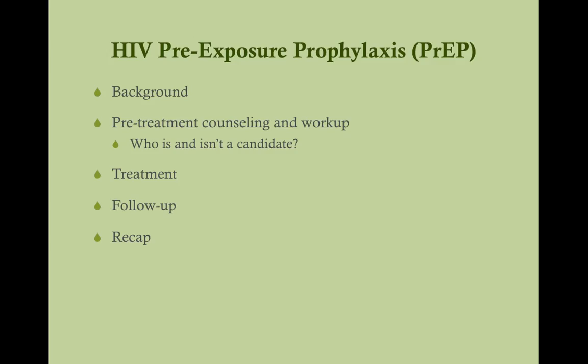We're going to talk about the background behind pre-exposure prophylaxis, how effective it is, and why we do it. We'll cover pre-treatment counseling and workup — a very important part — where you figure out who the patient is, why they need it, if they're a candidate, and do some counseling. Then we'll discuss the treatment specifics, the follow-up, and recap things. I highly encourage you to watch my comprehensive HIV lecture first, as I'll assume you have some background knowledge on HIV treatment.